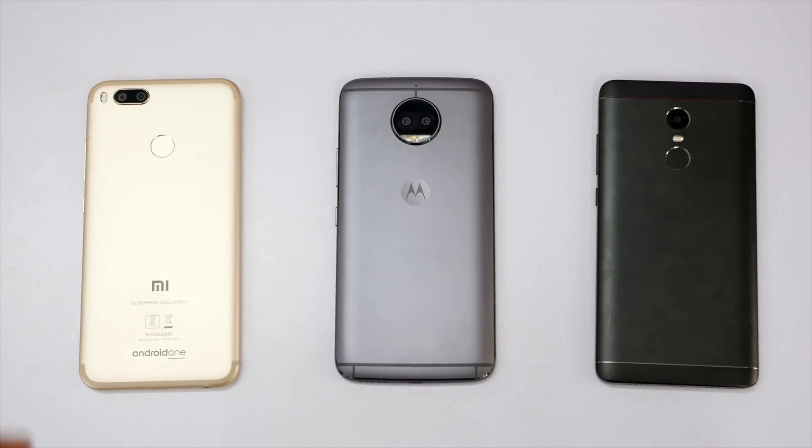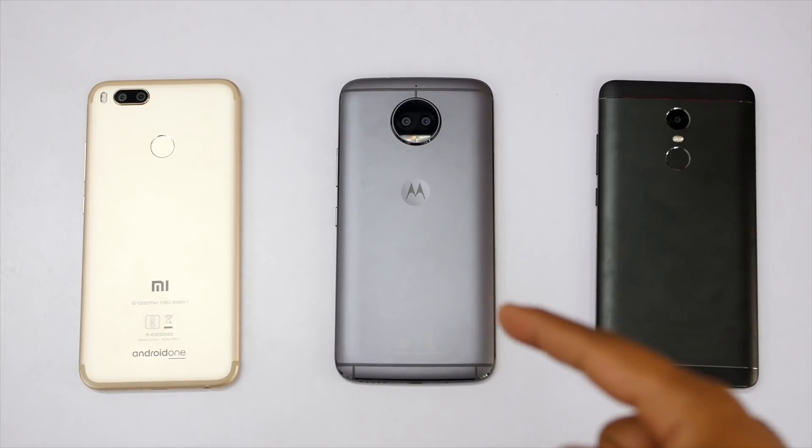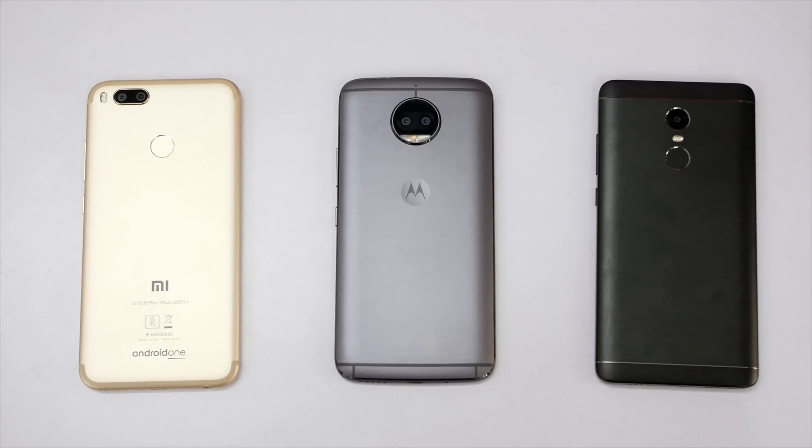Hey guys, this is Saurabh Nahar here from All About Technologies. In this video let's do a quick speed test comparison between the Mi A1, Moto G5S Plus, and the Redmi Note 4. All the devices come with Snapdragon 625, 4GB of RAM, 64GB of storage, and all are priced similarly. So let's do a speed test and multitasking test on all the devices and see which device will win.